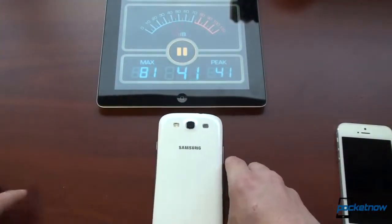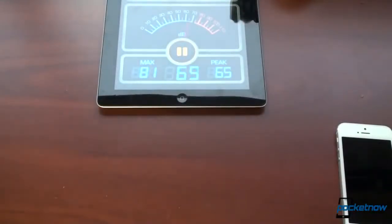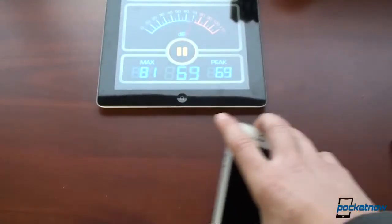Okay, so we were at 70 there — 70 decibels for the Galaxy S3. Let's go with the iPhone 5 next.